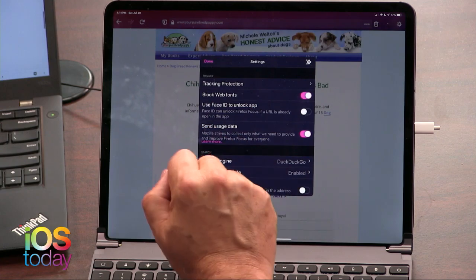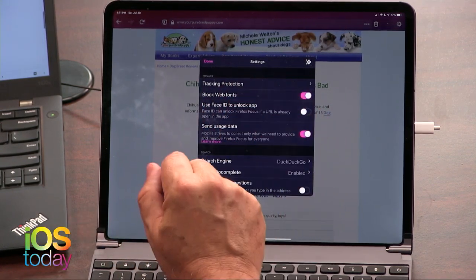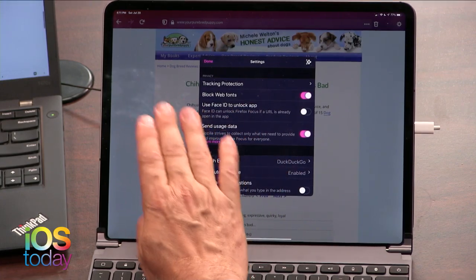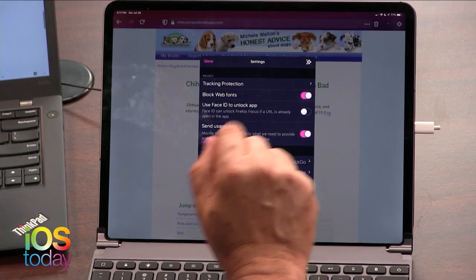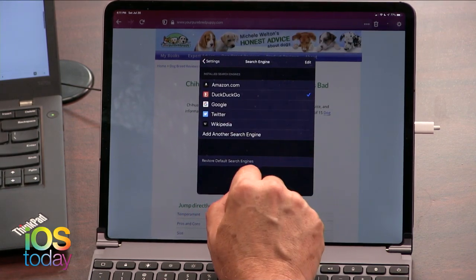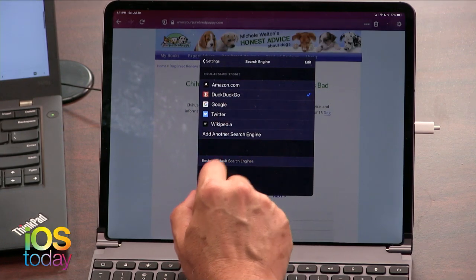You can use Face ID to unlock the app. Because when you use a browser, it remembers the last place you went to. If you don't want anybody to know what you've been up to, you can use that — that way, only you would be able to open this browser. You could choose your search engine. Unfortunately, Startpage is not an option, but DuckDuckGo is.